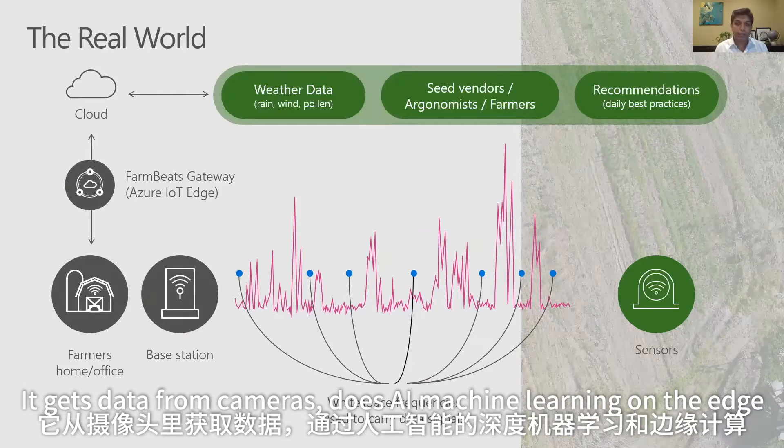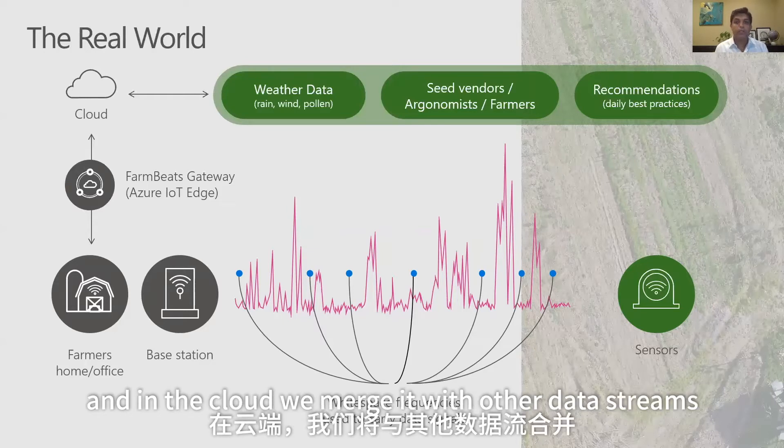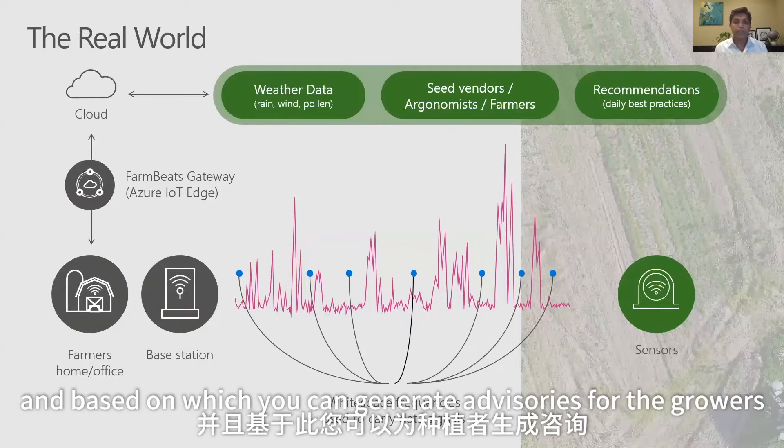It gets data from cameras, does AI and machine learning on the edge, and then sends the summaries to the cloud. In the cloud, we merge it with other data streams — for example, from satellite data, weather data, and other data sources — based on which we can generate advisories for the growers.